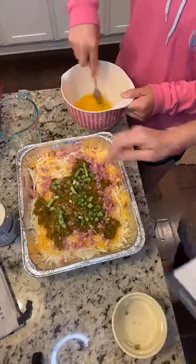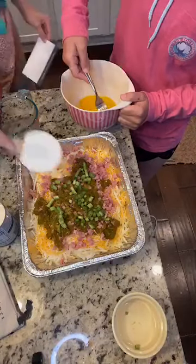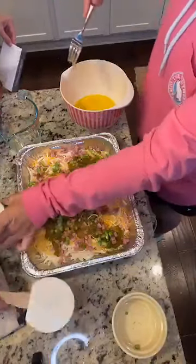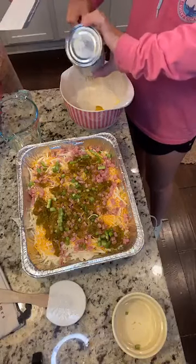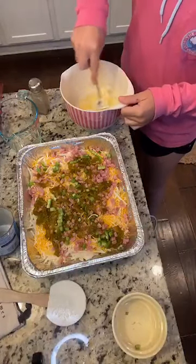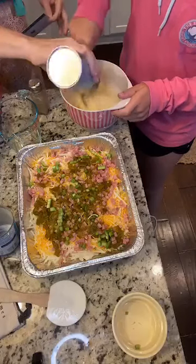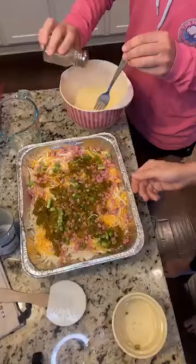She's going to work on the eggs while I spread this out a little bit. She's mixing up four eggs, and now she's going to add in a can of evaporated milk, a little bit of pepper, and a little bit of salt. Then she's going to pour that really gently over the whole thing — your goal is to cover the whole thing with the egg mixture.